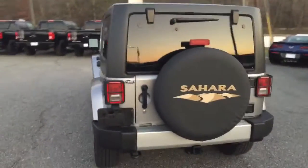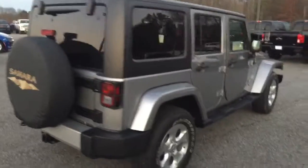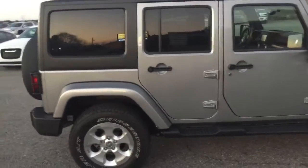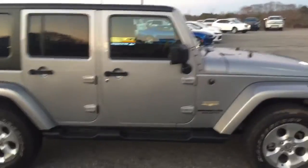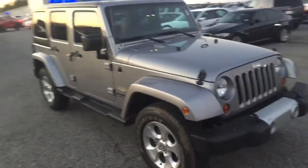Just want to make my way all the way around so you can have a full visual. This vehicle has just over 11,000 miles on it. It's a very nice vehicle, kept in great condition.